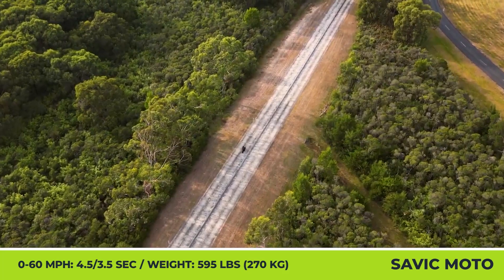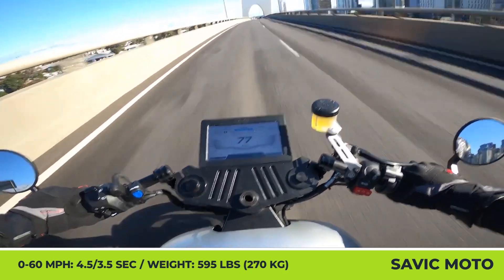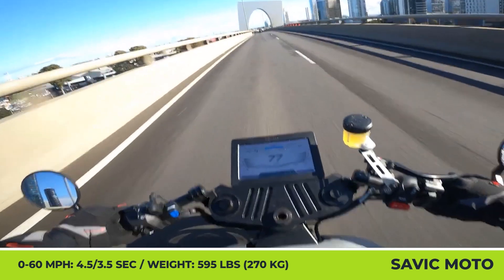Both models also offer a fully adjustable Wilbur's fork, YSS rear shock, Brembo M4 brakes, and a large digital display for reading important technical indicators.